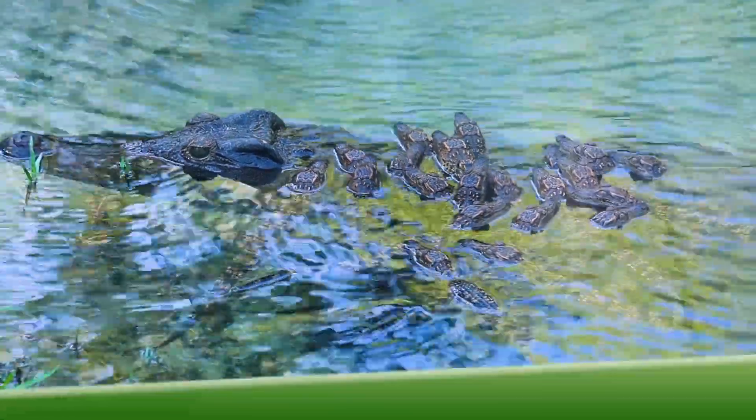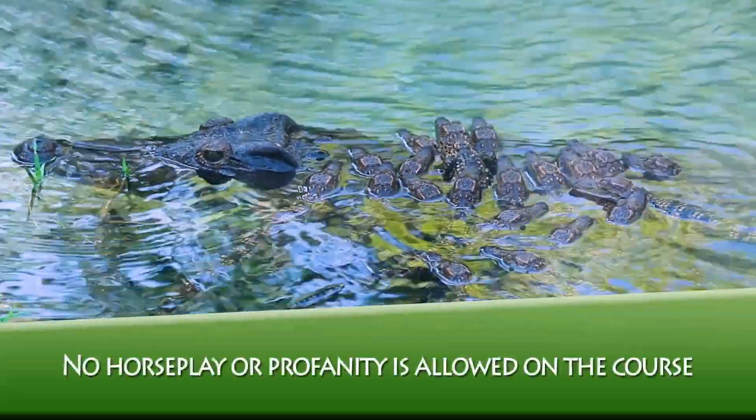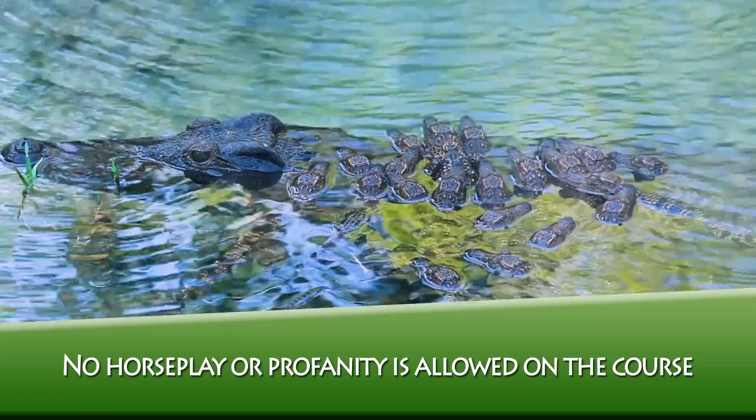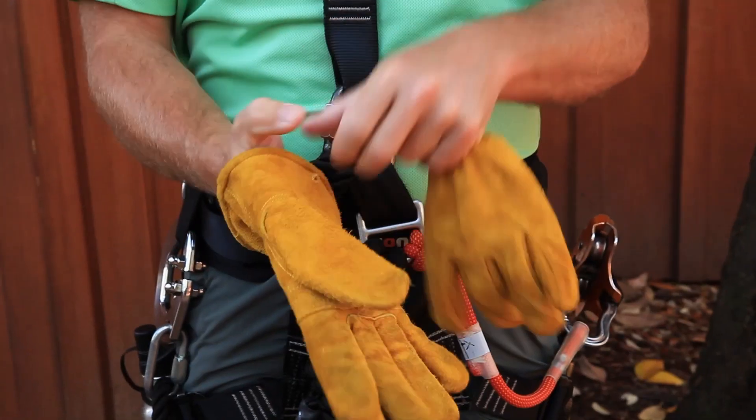Just keep in mind this is a family park, so we're going to ask for no profanity while you're up on the course. Also, please don't force play on the obstacles. Go ahead and take your gloves — put those on to make sure your hands are staying safe.